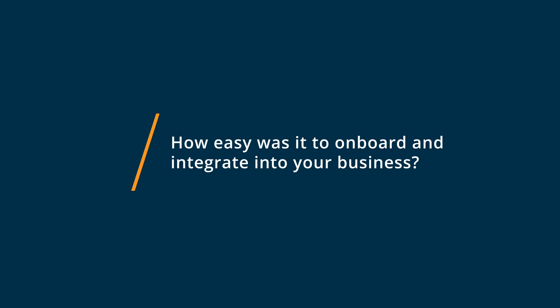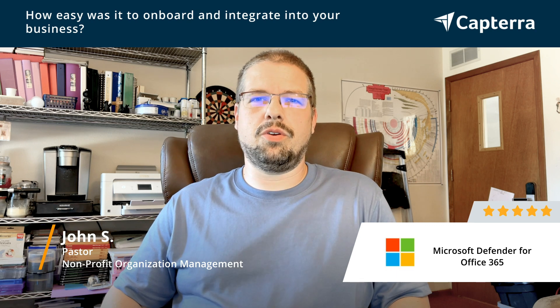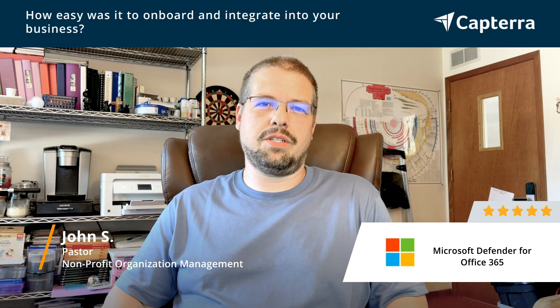Using Microsoft Defender for Office 365 was easy for us to get started with, much simpler than some of the other programs out there that we have used in the past. It's just a great program that we're able to use that really helps us in our business here.